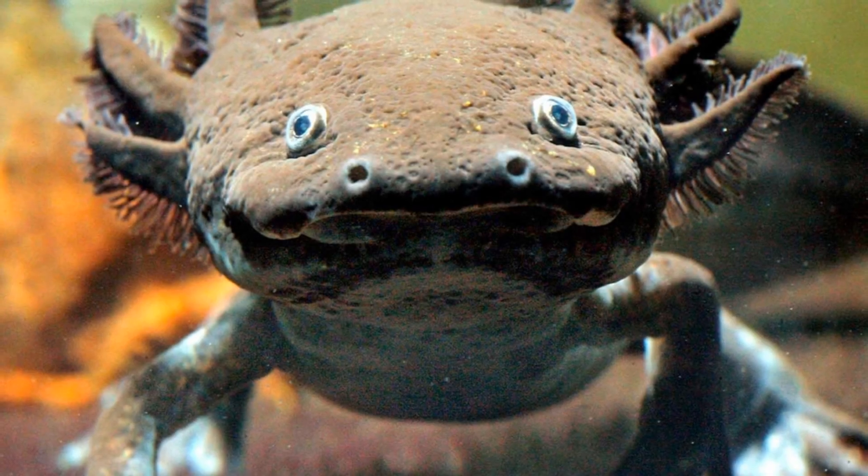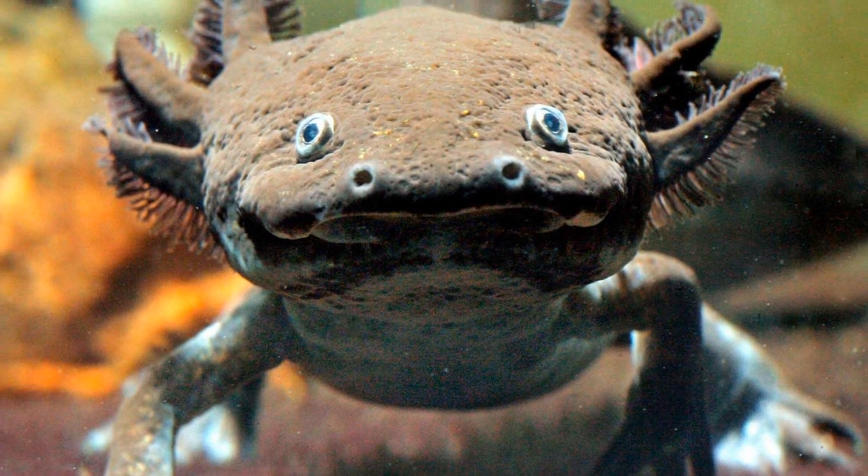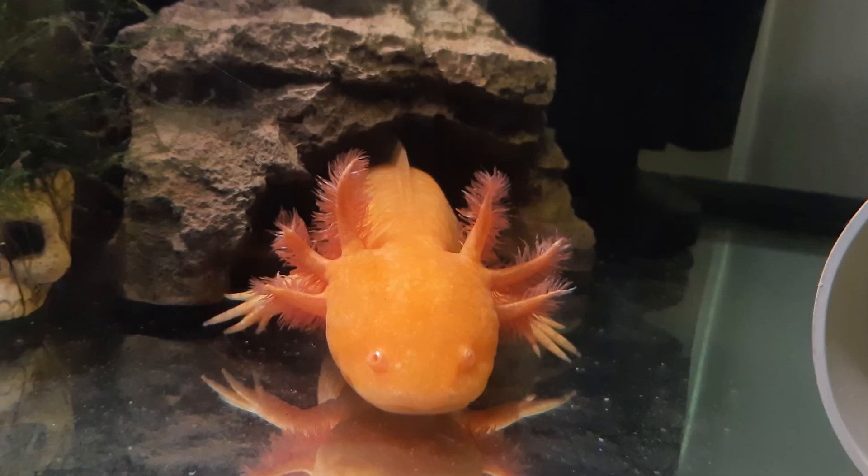Axolotls exhibit external gills which fan out from both sides of their head, adding an alien-like appearance to them. They have a carnivorous diet primarily consisting of mollusks, insects, and small fish, though captive ones can be fed special pellets made for aquatic amphibians.